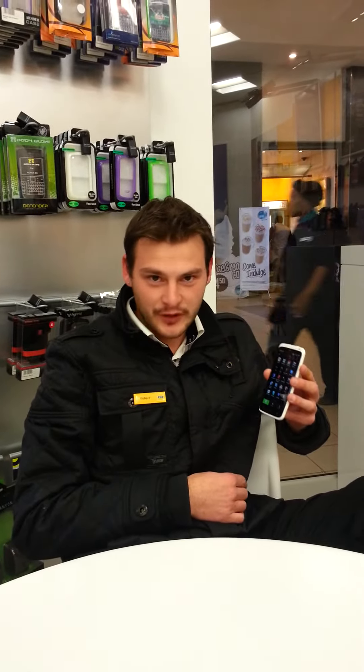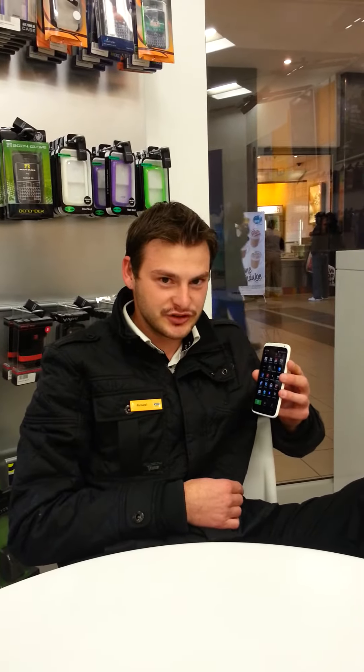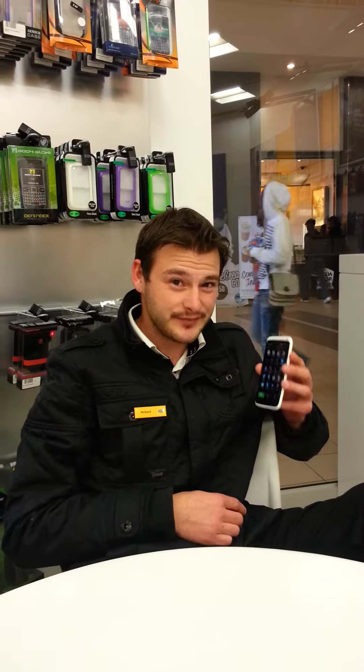Take a video, take a photo. The burst mode can take up to 99 photos at once. Imagine that — 99 photos in one go. Take your best shot and it selects it for you.